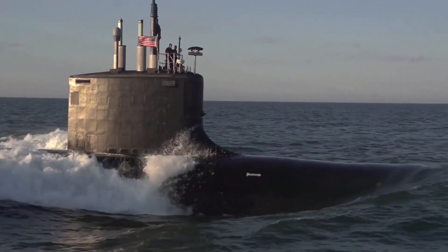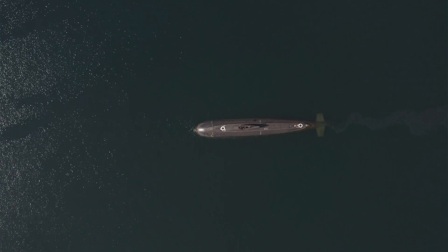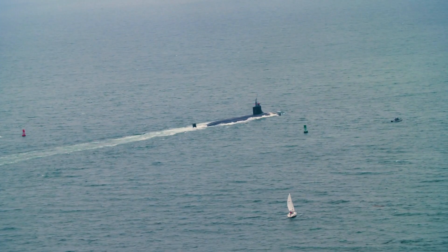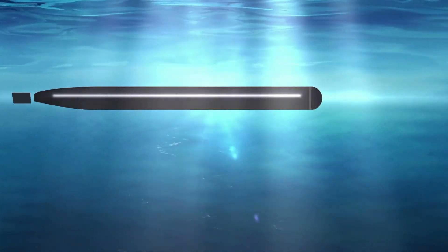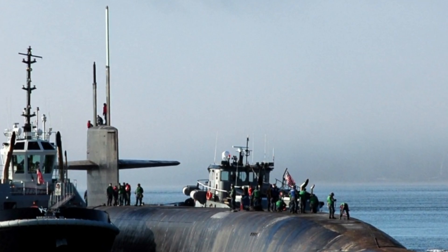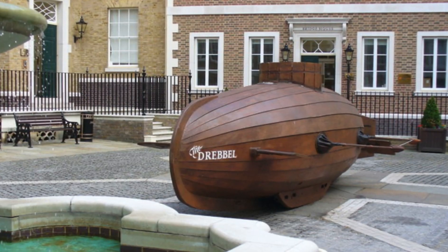During a war, submarines are used to patrol the ocean and attack enemy ships. Submarines used by the military are usually very big. They have weapons like missiles and torpedoes on board. And submarines can carry more than 100 people now, which is a pretty big difference to the earliest submarines that could actually only hold one or two people.